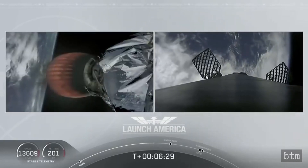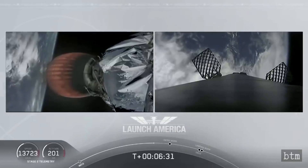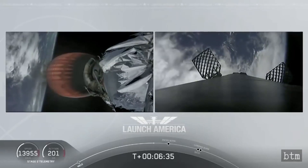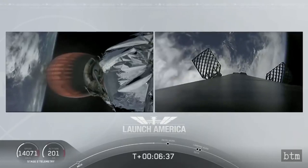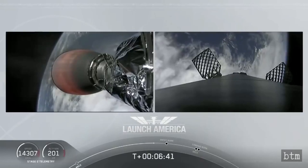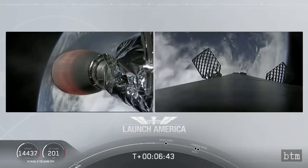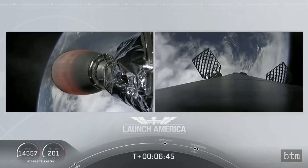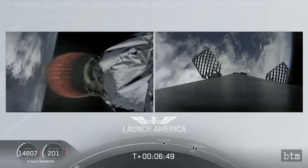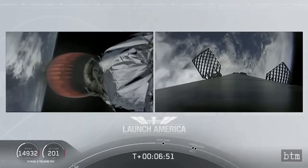Meanwhile, that second stage is continuing to power Dragon into orbit. If you're keeping an eye on that timer, it's going to continue to burn until eight minutes and 44 seconds into flight. So a little over two minutes from now we'll hear the call out Seiko. It'll then be a little over three minutes until Dragon physically separates from the second stage of the Falcon 9 after the other stage gets a chance.